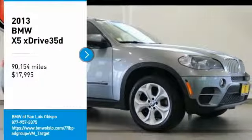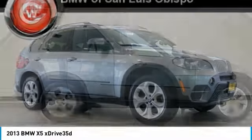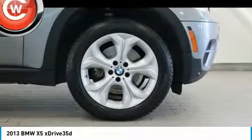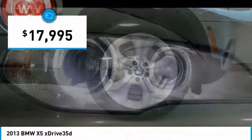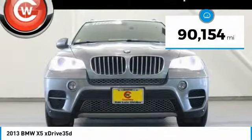Make a great choice today with the 2013 X5. The BMW X5 is an award-winning performance, space, and efficiency vehicle and is priced below $20,000. This vehicle has less than 95,000 miles.